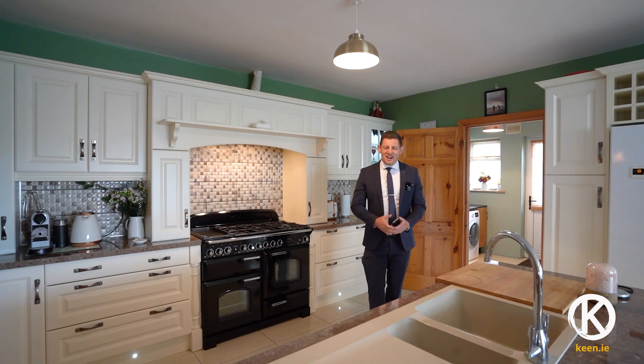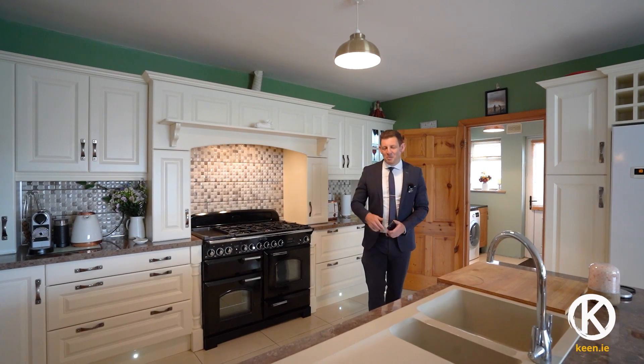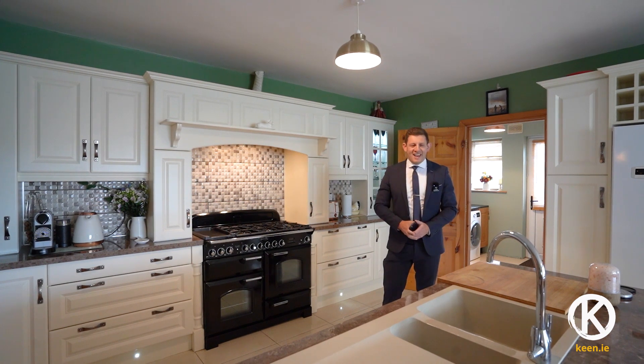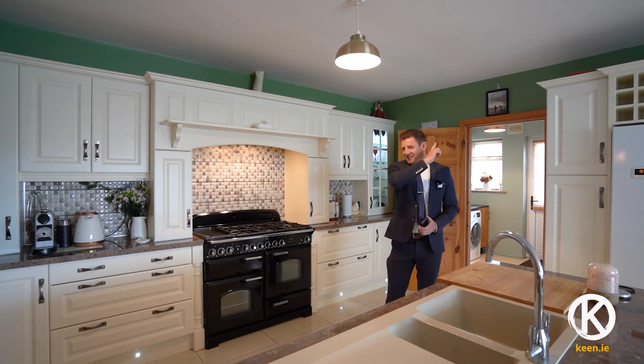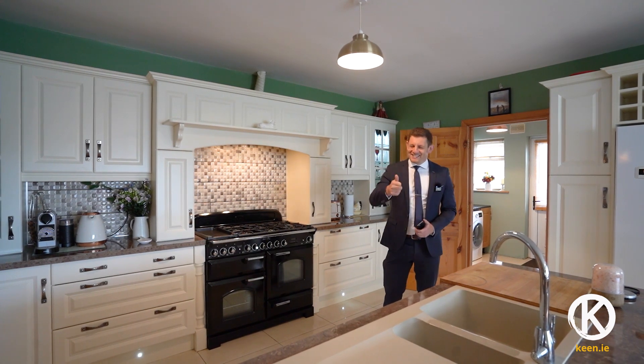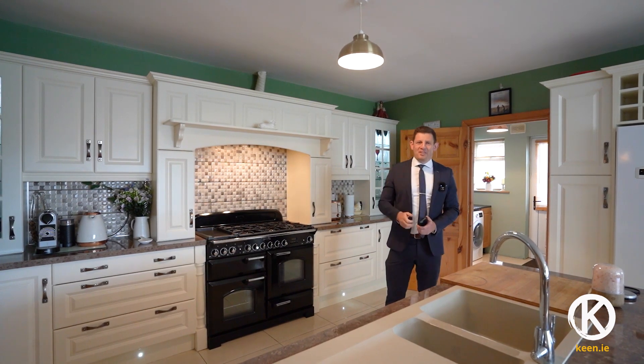Do leave a comment in the comment section below about what your favourite feature of this home is, or if you have any questions. Do hit the subscribe link — I think it's up here over my left shoulder. Did you subscribe? Yes? If you did, then I will see you next time. See you on the next video tour.